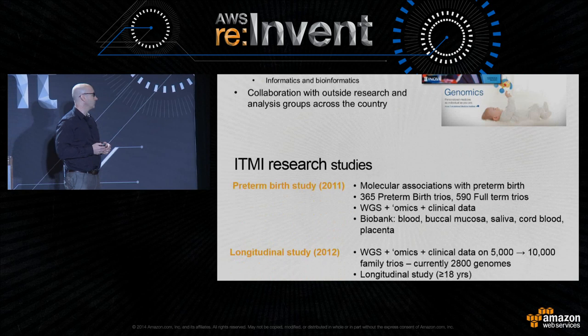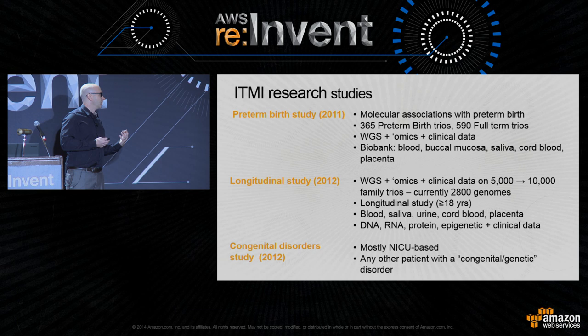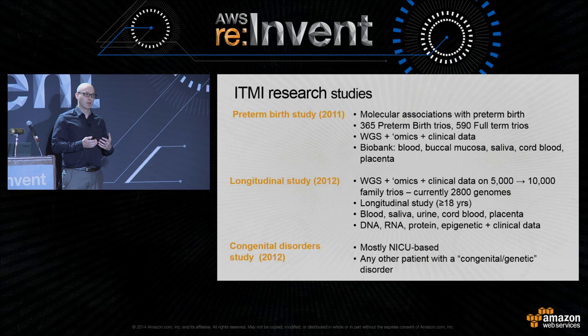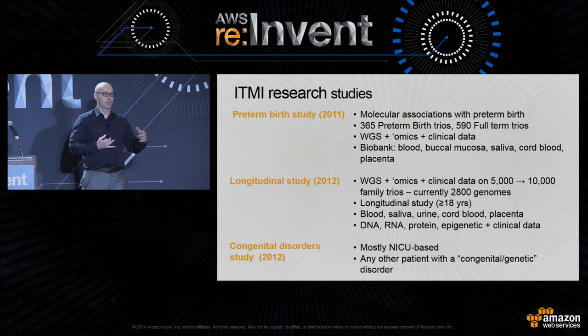To give you a snapshot of studies we've been doing in the past four years: in 2011 we started a preterm birth study looking at molecular associations with mothers who might have a preterm birth. We grabbed close to a thousand families — again, using that trio model — and divided them into preterm and full-term groups. We collected not only the whole genomes but other omic data. We also bank our samples.